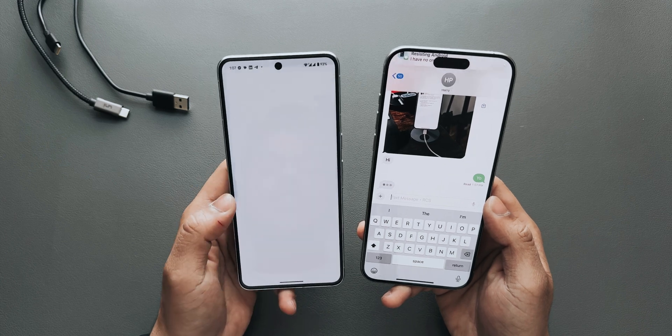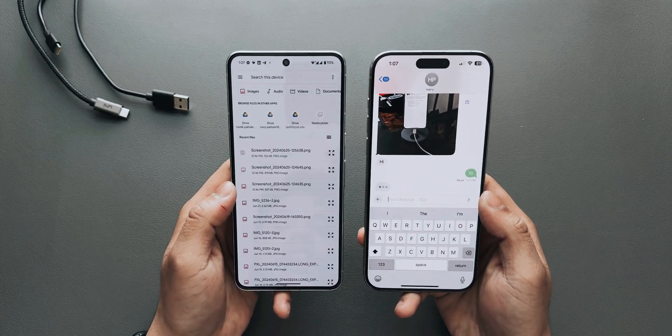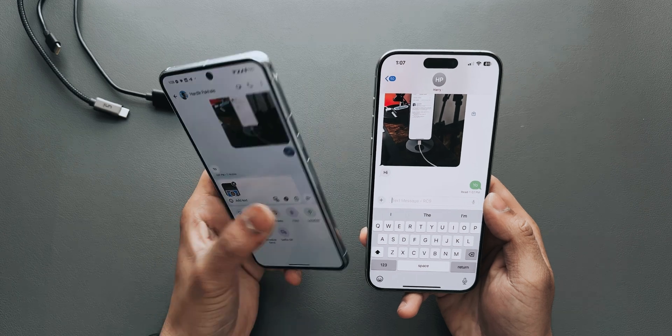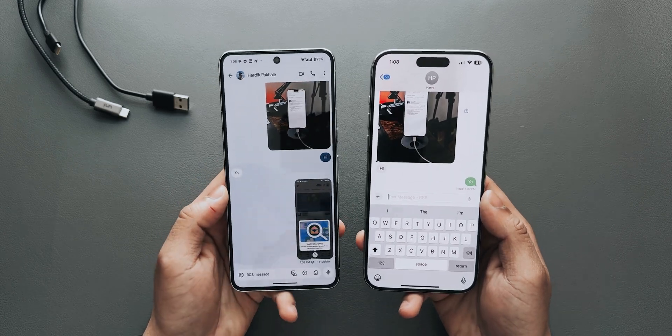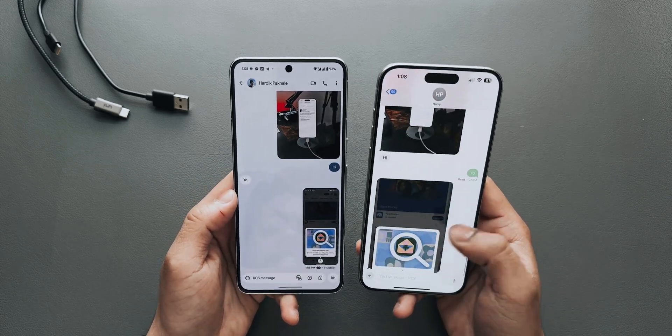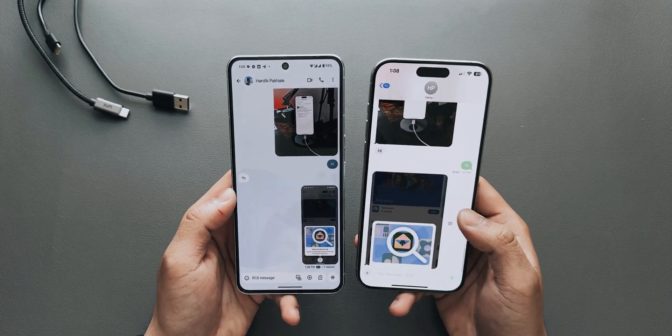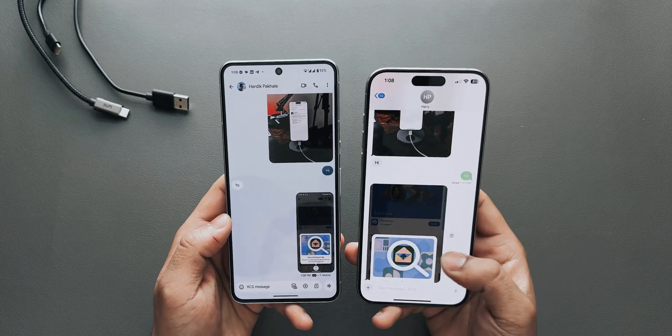You can also send files. If I just select this photo here, I can send it real quick, and as you can see it comes in full HD quality.